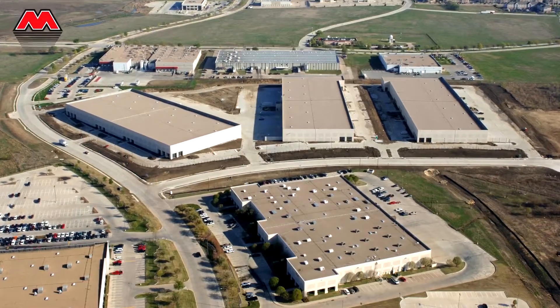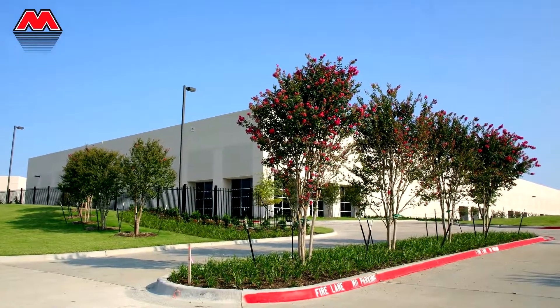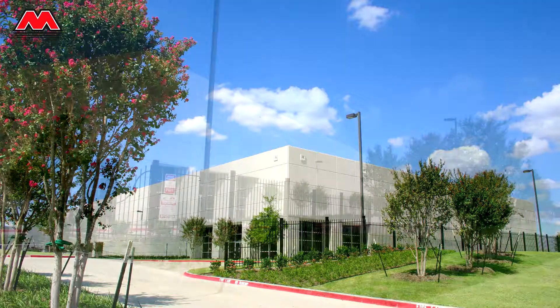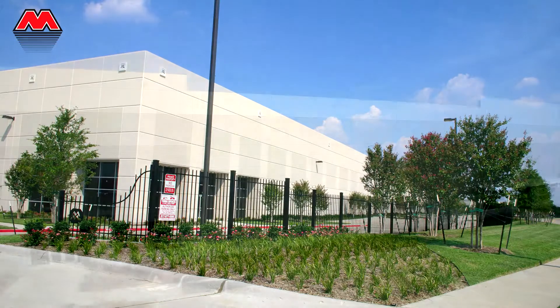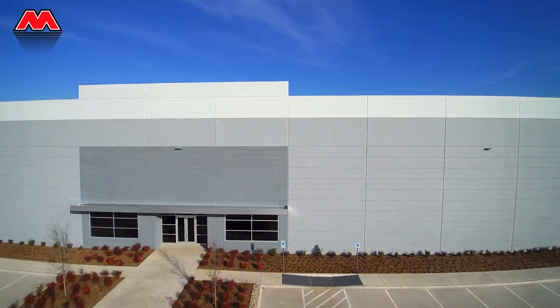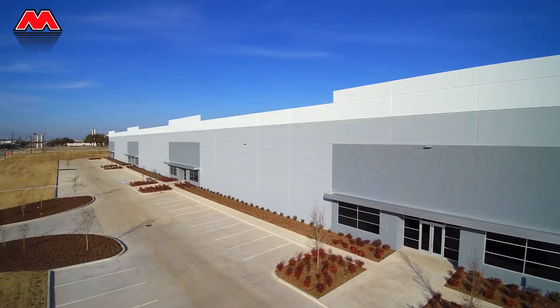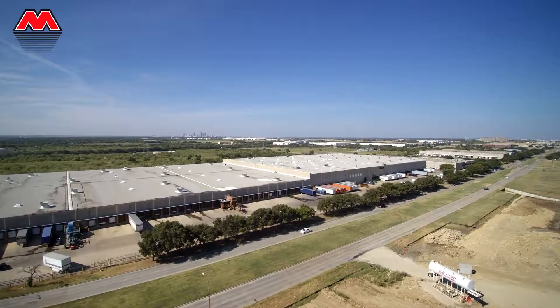Mercantile Center features several distribution centers. Many started as spec buildings and leased prior to completion for tenants such as Newbreed. In such cases, Bob Moore often returned for the tenant finish out as well. Many of the spec warehouses and flex spaces were built with multi-tenant setups. Other projects, like the Dillard's Distribution Center, were constructed directly for the end user.